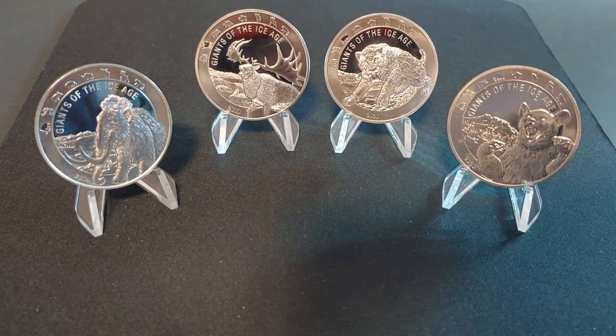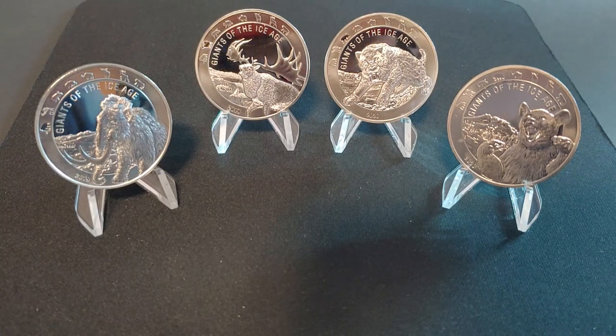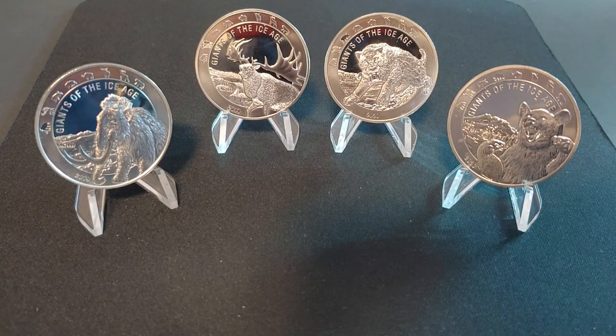If you're interested in a silver coin series to get into, you might find this one interesting. This is an 8-coin series scheduled to be released at a rate of 2 coins per year. The coins are centered around animals that lived during the Pleistocene period, or in layman's terms, the last great ice age, about 11,000-12,000 years ago.